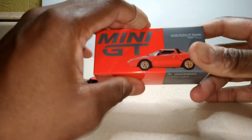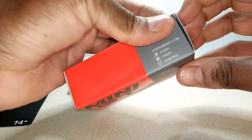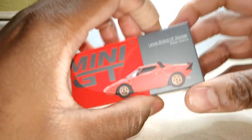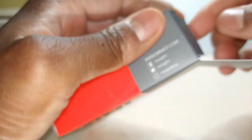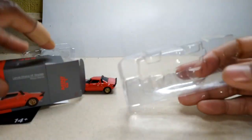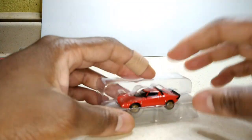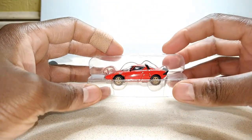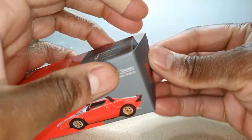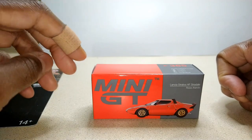That's my Lancia Stratos. And here's a pretty neat touch — I opened this box and got a nice little surprise. It's got its own little tray in there. The boxes have their own little trays, so you can just stick the car right in there and slide it right into the back of the box. That's pretty dope. There's my Lancia Stratos from Mini GT, folks.